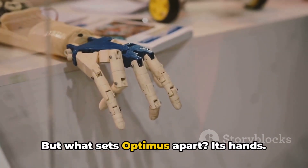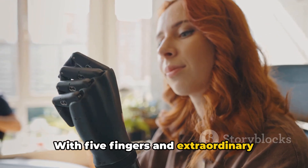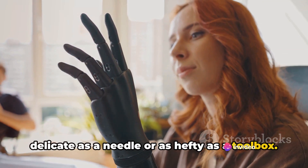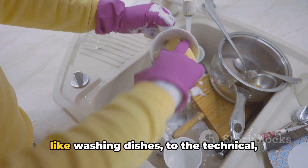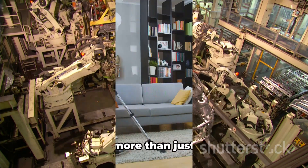But what sets Optimus apart? Its hands. With five fingers and extraordinary dexterity, it can handle objects as delicate as a needle or as hefty as a toolbox. This makes Optimus an ideal companion for a multitude of tasks, from the mundane, like washing dishes, to the technical, like working on an assembly line.